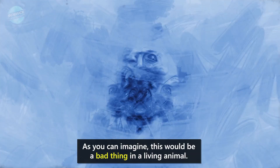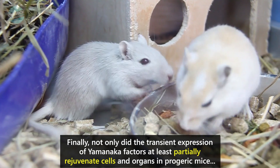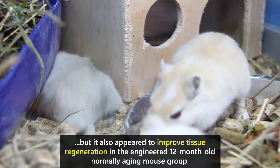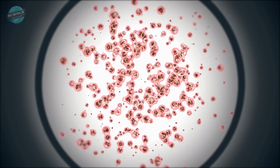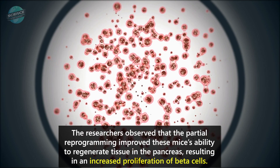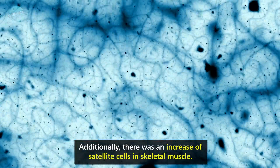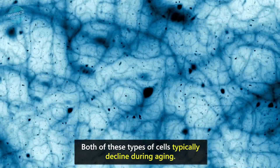As you can imagine, this would be a bad thing in a living animal. Not only did the transient expression of Yamanaka factors at least partially rejuvenate cells and organs in progeric mice, but it also appeared to improve tissue regeneration in the engineered 12-month-old normally aging mouse group. The researchers observed that partial reprogramming improved these mice's ability to regenerate tissue in the pancreas, resulting in an increased proliferation of beta cells, and there was also an increase of satellite cells in the skeletal muscle — both of which typically decline during aging.